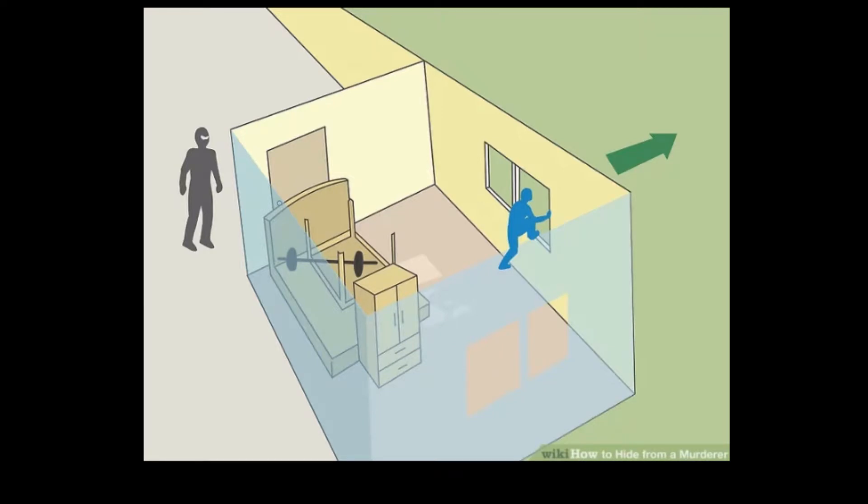My question so far is: what if the murderer switches the script and he tries to come through the window and now he breaks the door? Oops — well, I guess you're dead. How do you know which exit he's gonna go? You gotta plan that out too.